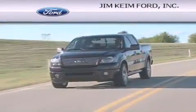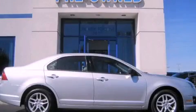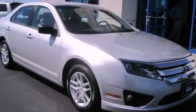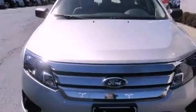Another fine vehicle offered by Jim Keim Ford. This is a 2011 Ford Fusion. This four-door sedan has an automatic transmission and an inline four-cylinder engine.